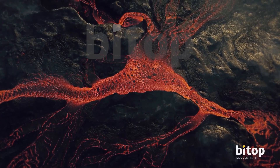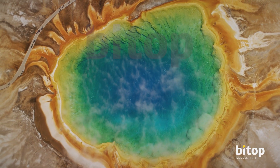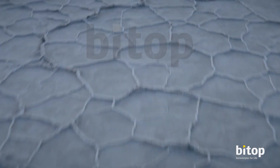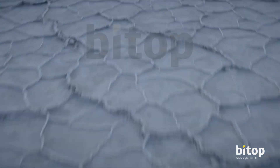Extremophiles are able to withstand extreme heat, punishing cold, deadly salinity, even radiation. These tiny microorganisms have endured thanks to a special survival mechanism — a marvelous molecule that allows them to thrive where others can't.